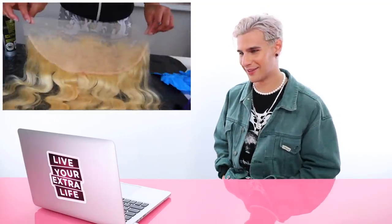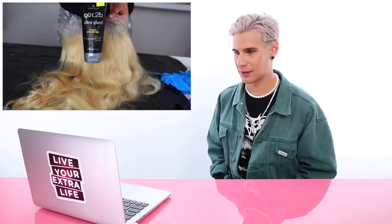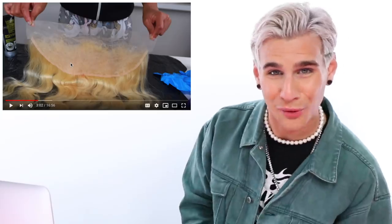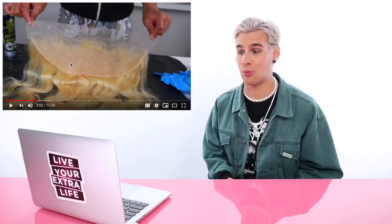Now she's going to do the frontal. She applied some Got2bGlued gel onto the lace to protect it. Let me call myself out before you call me out in the comments, you little trolls. Love you! Hate you at the same time. I don't consider myself a wig expert. I think that I'm good at wigs and I have wig experience, but I see some of these wigs on celebrities and I'm just like, whoa — that's a wig expert.